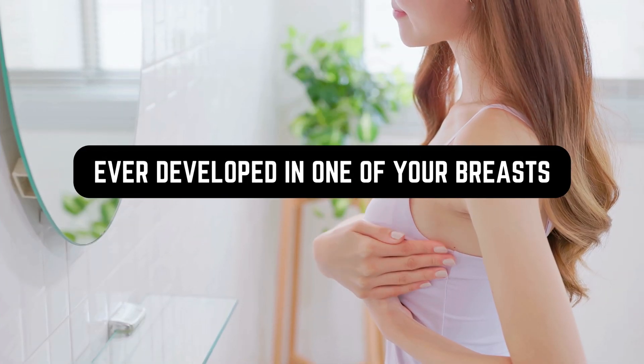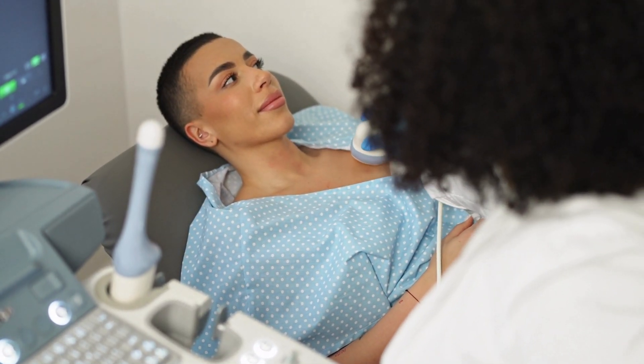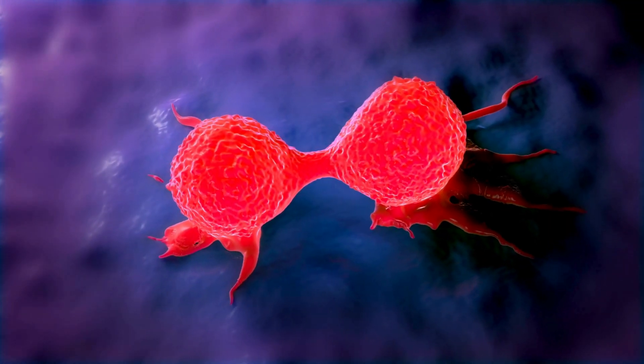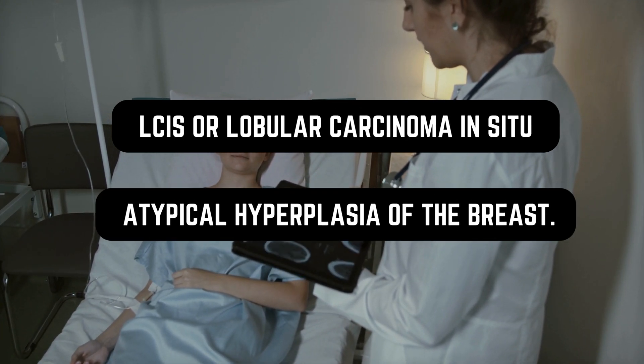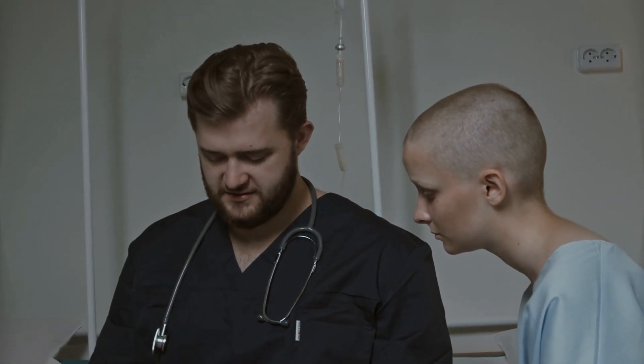If cancer has ever developed in one of your breasts, there's a greater likelihood of it showing up in the other one. Additionally, a past personal record of certain breast conditions can lead to a heightened risk of breast cancer. These conditions include LCIS — lobular carcinoma in situ — and atypical hyperplasia of the breast. If you've ever had a breast biopsy that detected these conditions, your risk goes up.